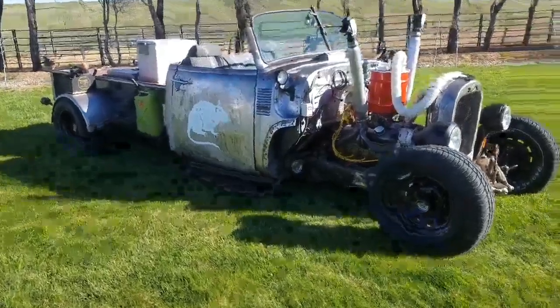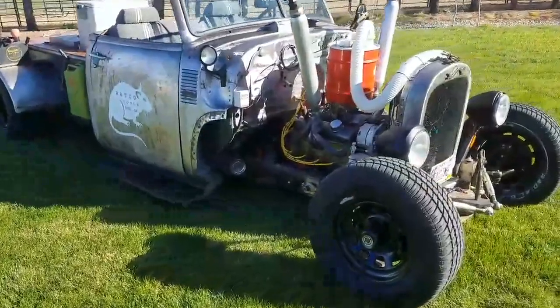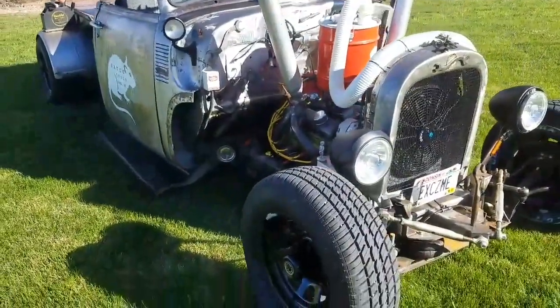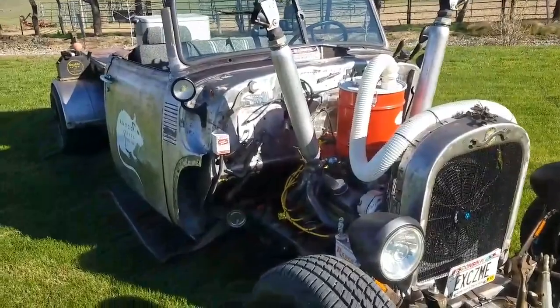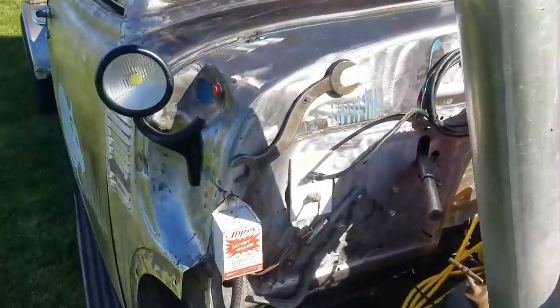Hey there, boys and girls. The tool rat is out of the shop, with a few more additions on this bad girl. She went to the Roadster show for sure, but also went to the Portland Swap Meet a couple weekends ago and scored several good items.